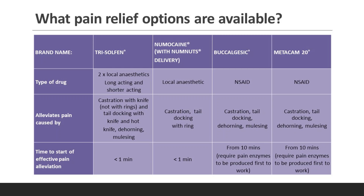Trisulfan relieves pain caused by castration with the knife — it cannot or should not be used with rings — and tail docking with the knife or hot knife; it can also be used in dehorning or mulesing. Numacaine can be used for castration or tail docking with the ring. Bucalgesic covers castration, tail docking, dehorning or mulesing, and Metacam 20 covers castration, tail docking, dehorning and mulesing.